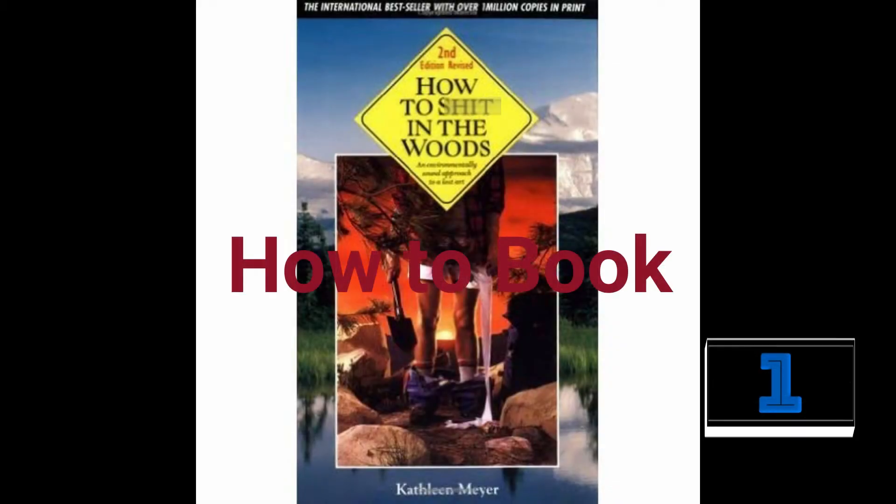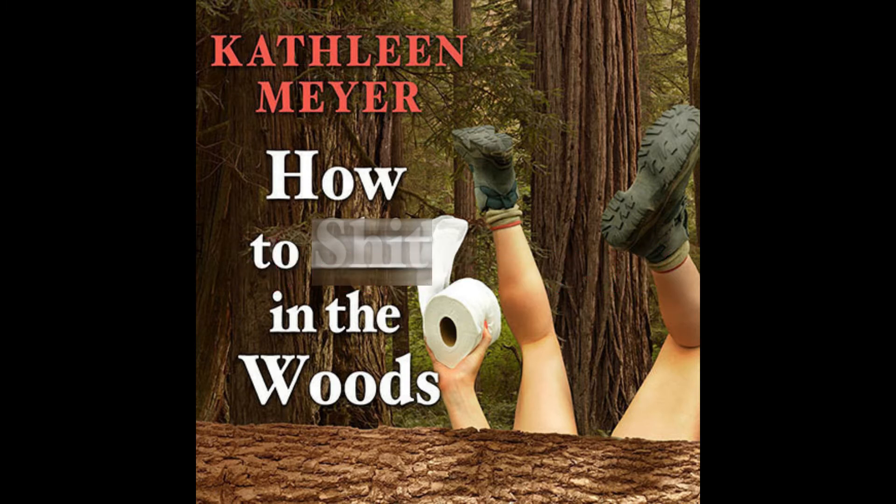There's an art to shitting in the woods. This book, written by Kathleen Meyer — 'How to Shit in the Woods' — will teach you the proper techniques. It's a great read for post camp setup.